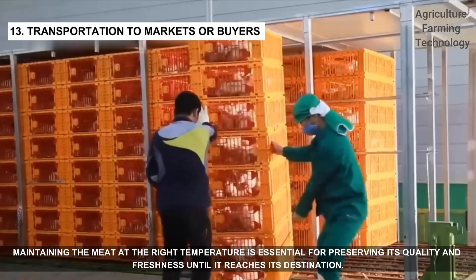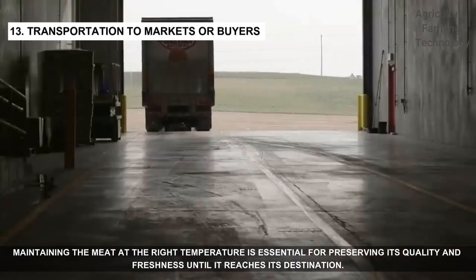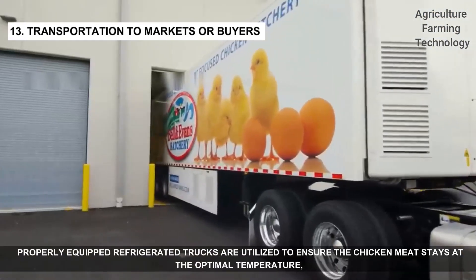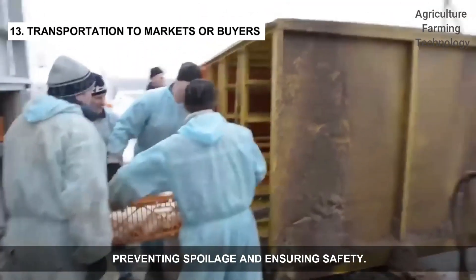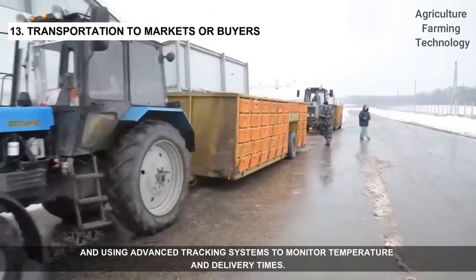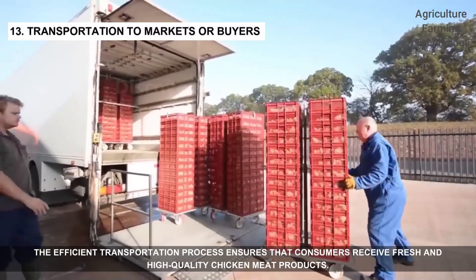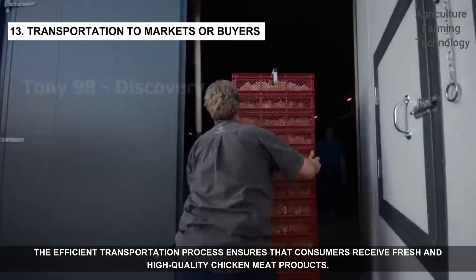Maintaining the meat at the right temperature is essential for preserving its quality and freshness until it reaches its destination. Properly equipped refrigerator trucks are utilized to ensure the chicken meat stays at the optimal temperature, preventing spoilage and ensuring safety. Larger producers work closely with distributors, adhering to strict guidelines and using advanced tracking systems to monitor temperature and delivery times. This ensures that consumers receive fresh and high-quality chicken meat products.